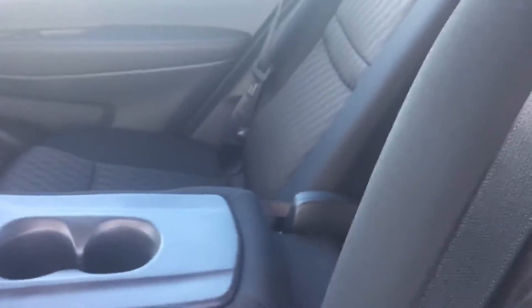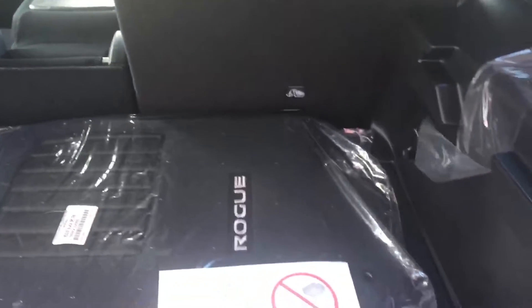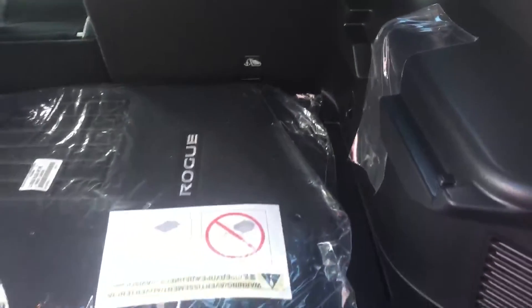The back seat area has a 60-40 split — either or both will fold down flat. And in the back, a large area for your luggage or whatever you may be transporting.